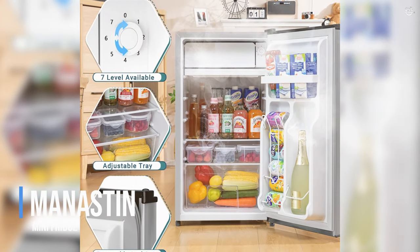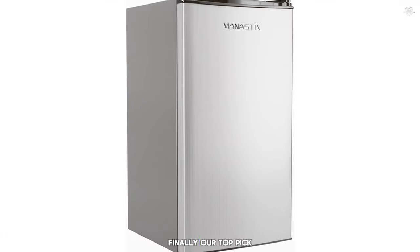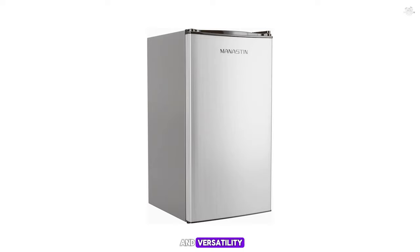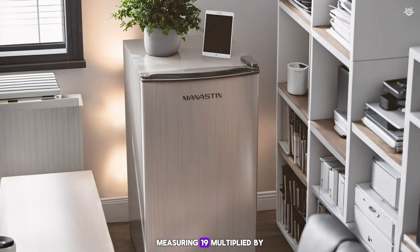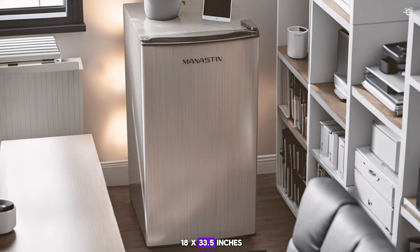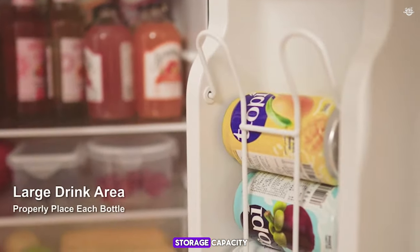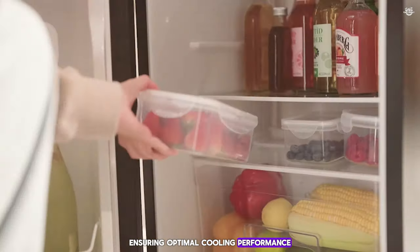Number one: the Manestin Mini Fridge. Finally, our top pick is the Manestin Mini Fridge, a compact and stylish option that offers exceptional performance and versatility. This fridge is perfect for small apartments, dorm rooms, or offices, providing ample storage space and a sleek design. Measuring 19 x 18 x 33.5 inches, this fridge fits easily into small spaces while offering a generous 3.2 cubic feet of storage capacity. The Manestin Mini Fridge is designed to be energy efficient, helping you save on electricity costs while keeping your food and drinks cold. The adjustable thermostat allows you to set the temperature to your desired level, ensuring optimal cooling performance.